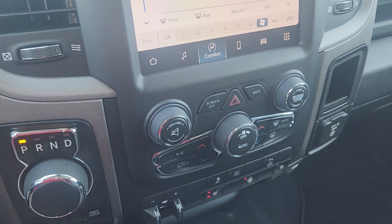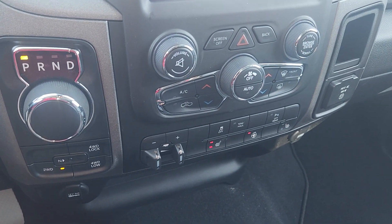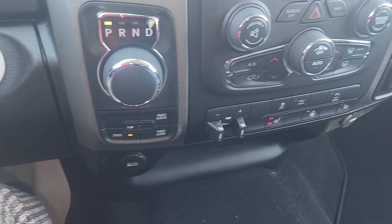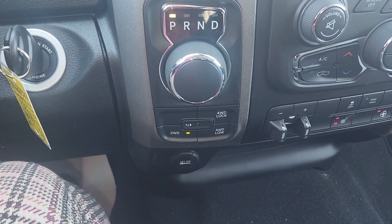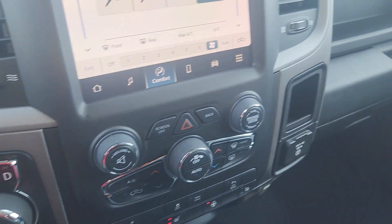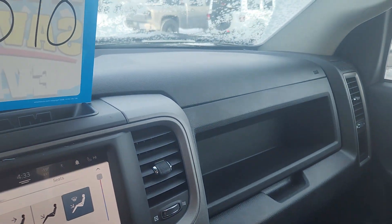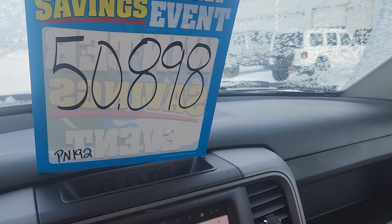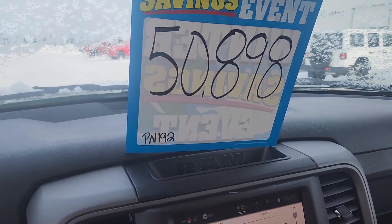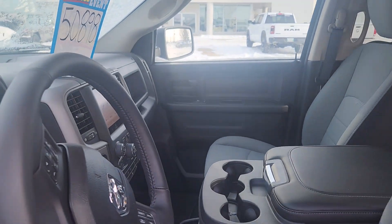Tons of controls. We've got the heated seats, we've got the heated steering wheel. Here is all of your four-wheel drive capabilities. You'll have all kinds of media inputs. And on sale for only $50,898 — there's thousands of dollars of discounts on this unit.